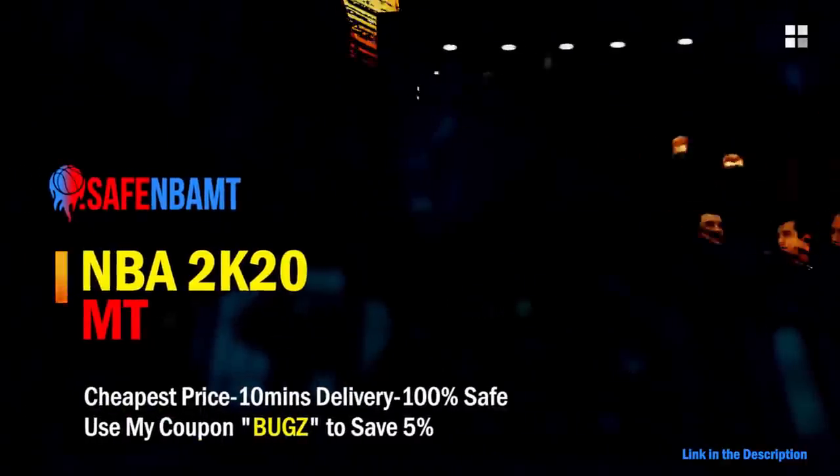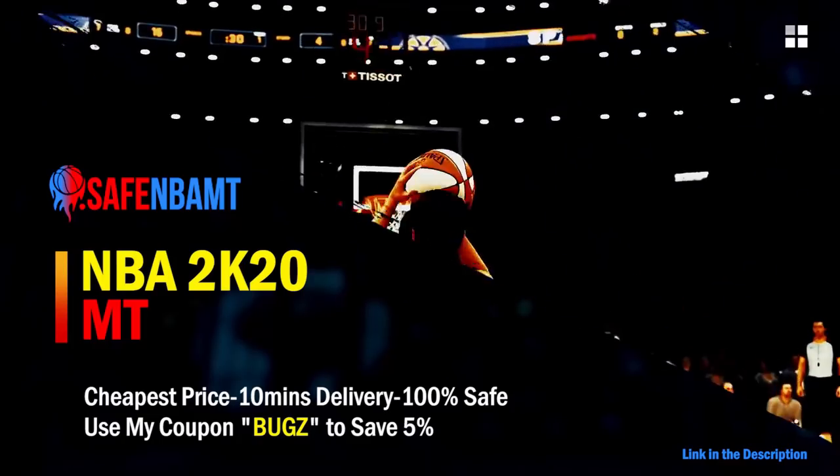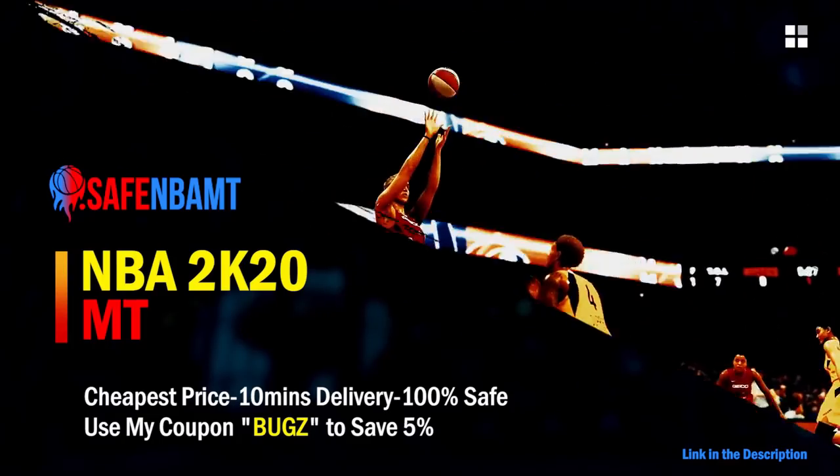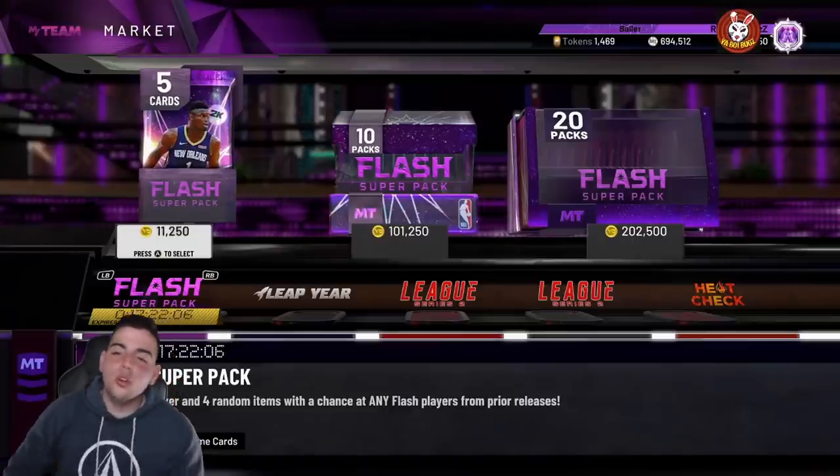If you want cheap, fast and reliable NBA 2K20 MyTeam coins, head over to nbasafe.com and use code 'bugs' for five percent off at checkout. If you want cheap, fast and reliable MT and you want to get those spotlight challenges done, hit up my new sponsor DVDJ and use code 'bugs' for ten percent off at checkout.